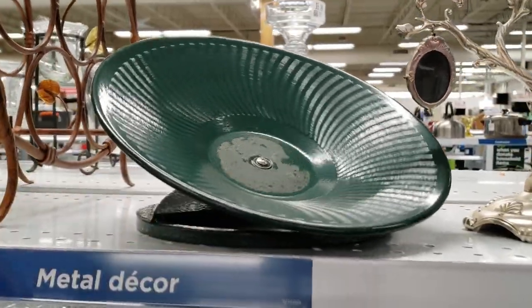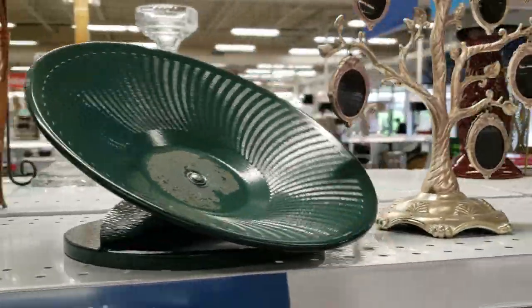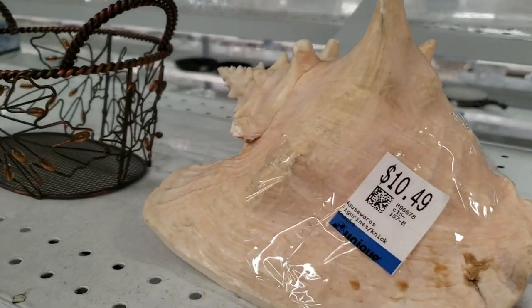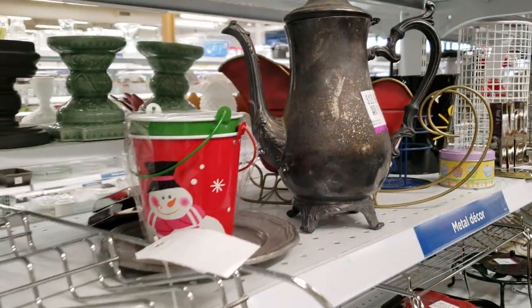I have no idea what this is, but it was fun to spin. If anyone knows what it is, please let me know in the comments below. And here's another giant shell — I was having a lot of luck finding shell decor at the thrift store this time around.